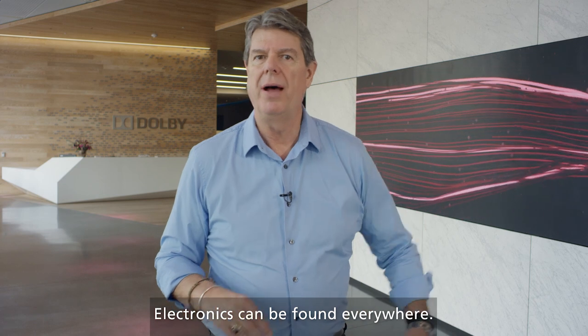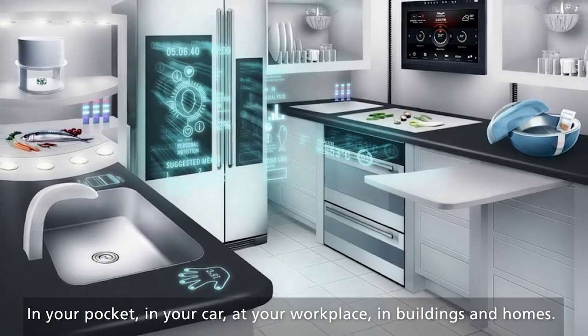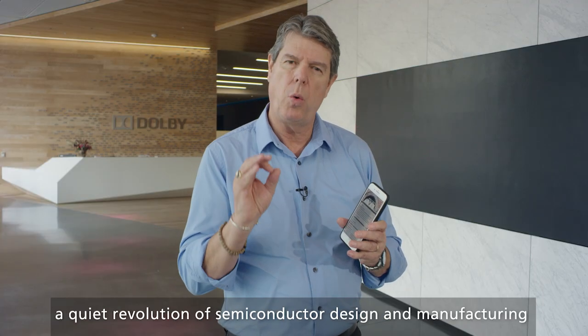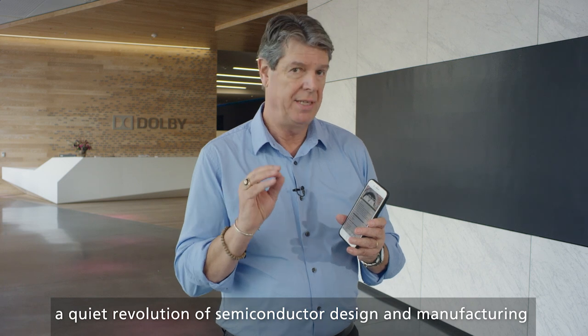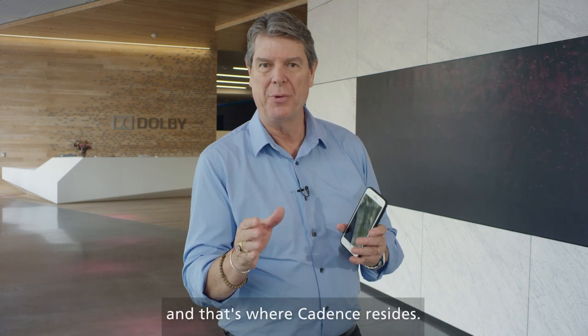Electronics can be found everywhere — in your pocket, in your car, at your workplace, in buildings and homes. And behind this newly connected, application-rich world resides a quiet revolution of semiconductor design and manufacturing, and that's where Cadence resides.